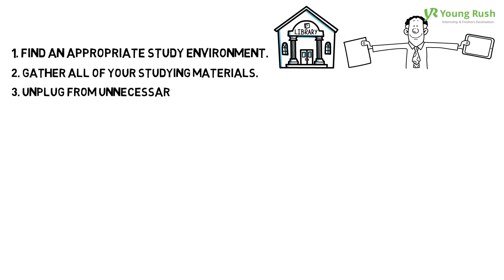3. Unplug from unnecessary electronics. Turn off any electronics that you don't need, such as mobile phones, music listening devices, and perhaps computers.